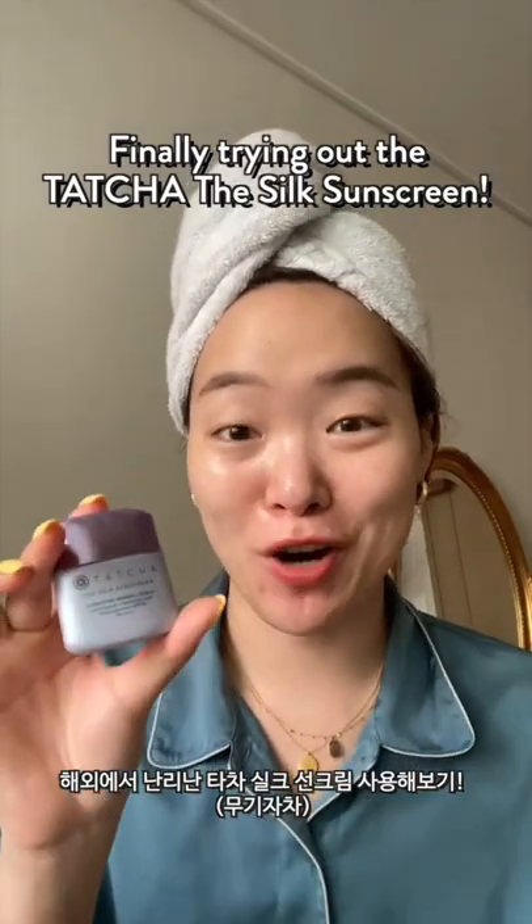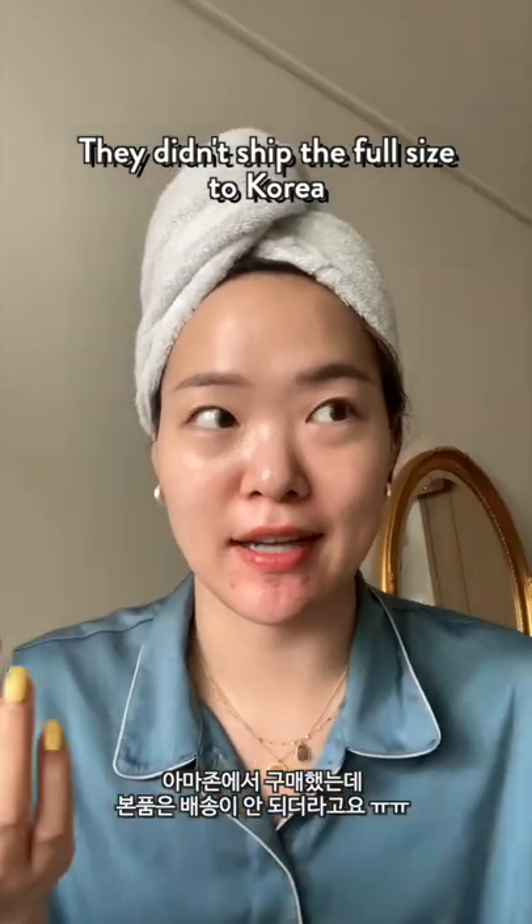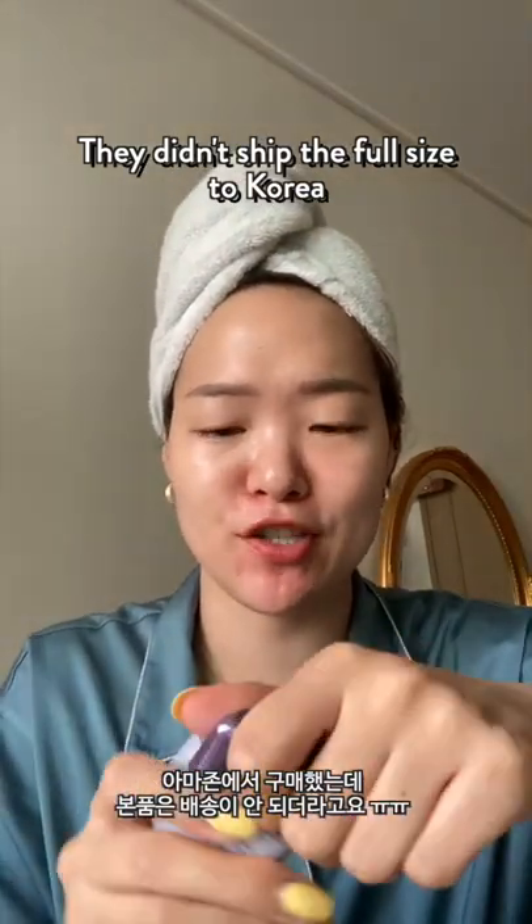I know I'm late to the train, but I'm gonna try out the Tatcha Silk Sunscreen. Mine is the sample size — they didn't sell the bigger size on Amazon. So let's try it.